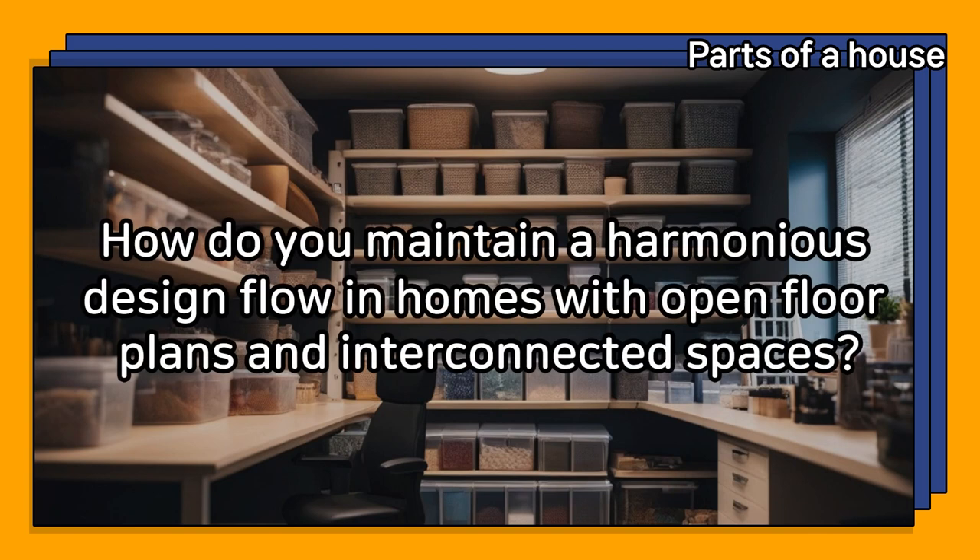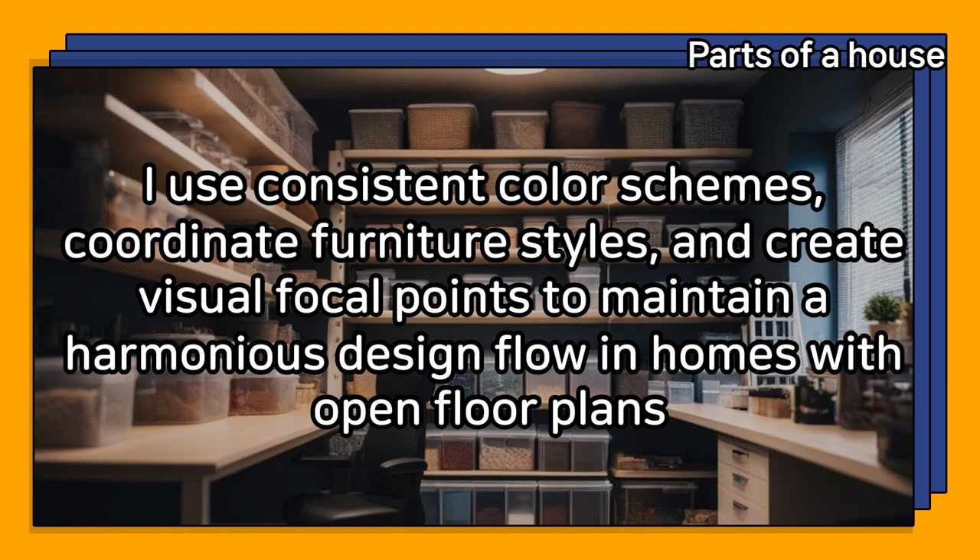How do you maintain a harmonious design flow in homes with open floor plans and interconnected spaces? I use consistent color schemes, coordinate furniture styles, and create visual focal points to maintain a harmonious design flow in homes with open floor plans.